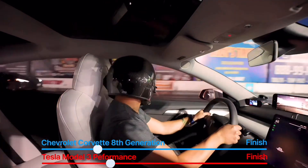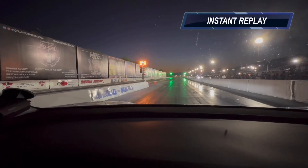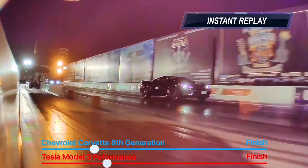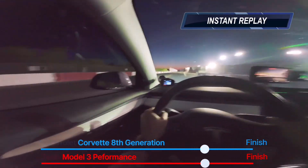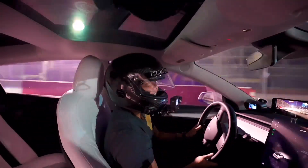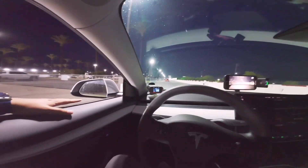Oh no — oh my god! I jumped the light by one one-thousandth of a second. Oh my god — 3.110 zero to 60.